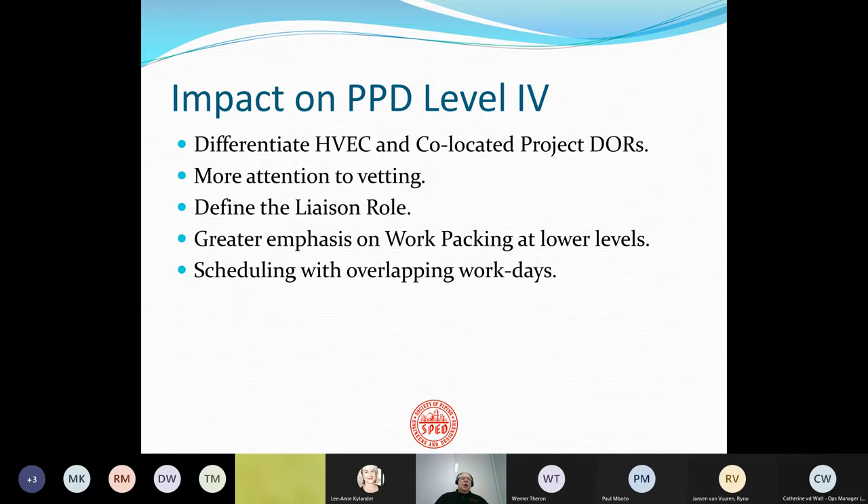So what does this mean for our Level 4 requirements, which is why SPED is involved in this issue? It's clear we're going to have to differentiate high-value engineering centers and co-located project division of responsibilities — make that division clear to our lead people and test for it. We're going to have to include more requirements for vetting of staff. We're going to have to define this liaison role more clearly, and have a greater emphasis on work packaging at very low levels of granularity — very difficult to do, but it can be taught. And we're going to deal with a lot of schedules with overlapping work days.